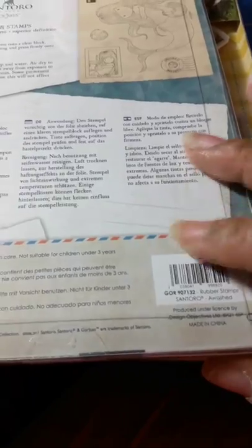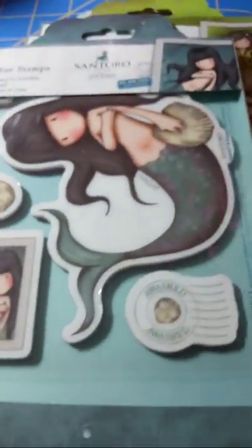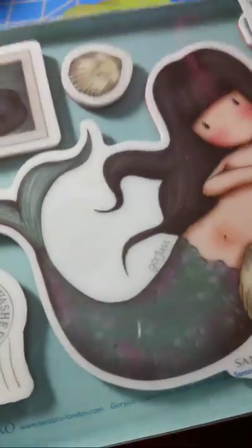It was a good deal — you get six of these, and they usually run eight or nine dollars apiece. I couldn't pass it up! This one is called 'A Washed.' She's pretty, pretty.